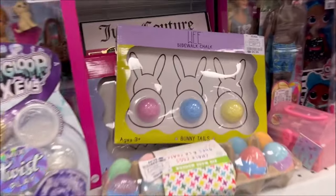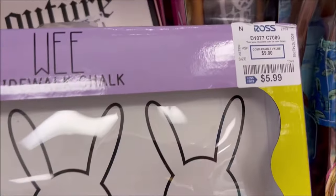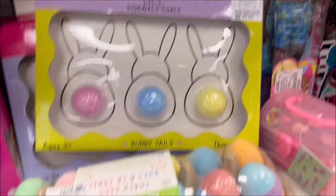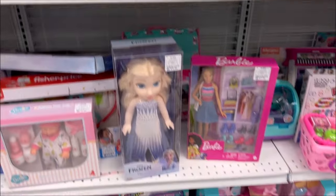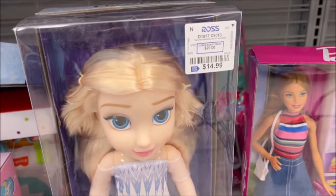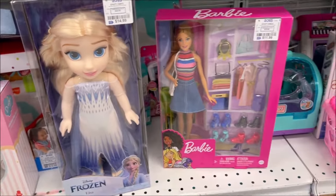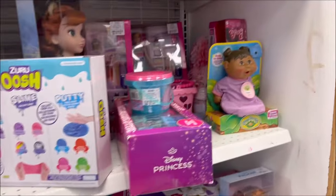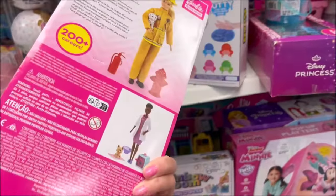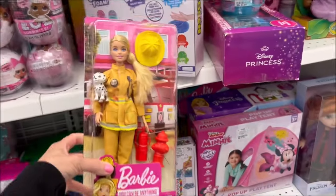They have Easter chalk for $5.99 — little bunny tail shapes — and a 12-piece egg chalk set for $4.99. The Disney Frozen Elsa doll is $14.99 — so cute! There are just so many cute things here at Ross today. They also have a fire-woman Barbie doll that looked like it said $9.99.